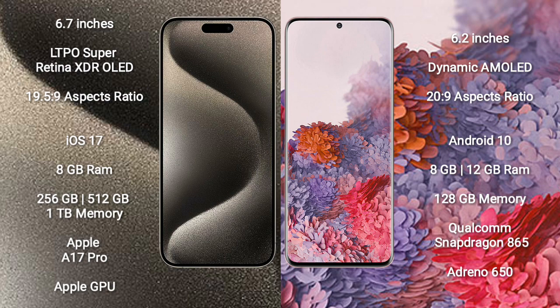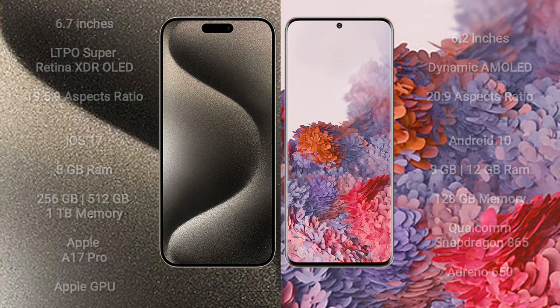iPhone 15 Pro Max comes with 8GB RAM and 256GB, 512GB, or 1TB internal storage, with an Apple A17 Pro processor and Apple GPU. Samsung Galaxy S20 comes with 8GB RAM and 128GB internal storage, with a Qualcomm Snapdragon 865 processor and Snapdragon 650 GPU.